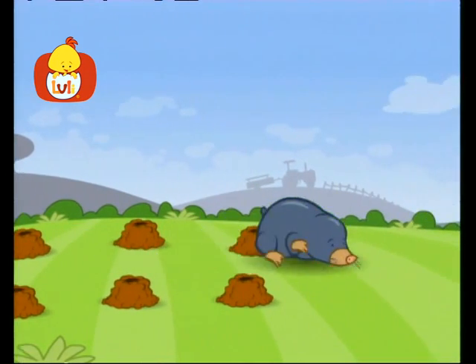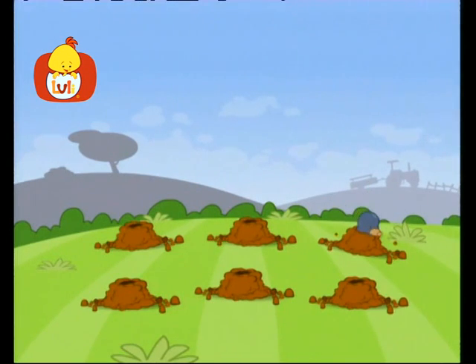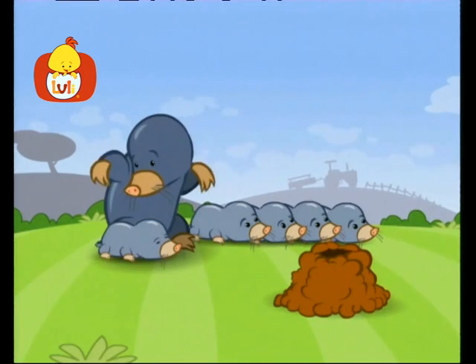Why is mother mole digging up six little holes? She has babies, yes of course. Six sweet, tiny, baby moles.